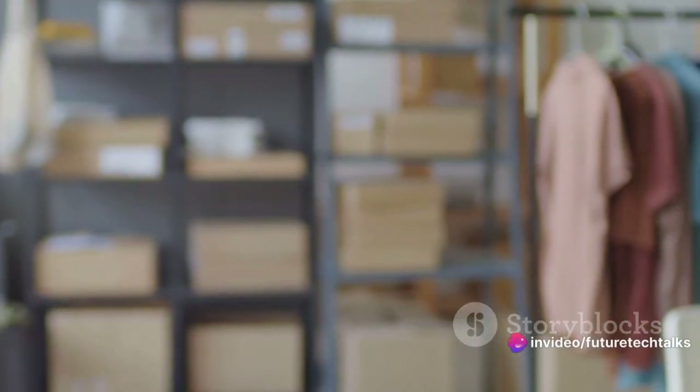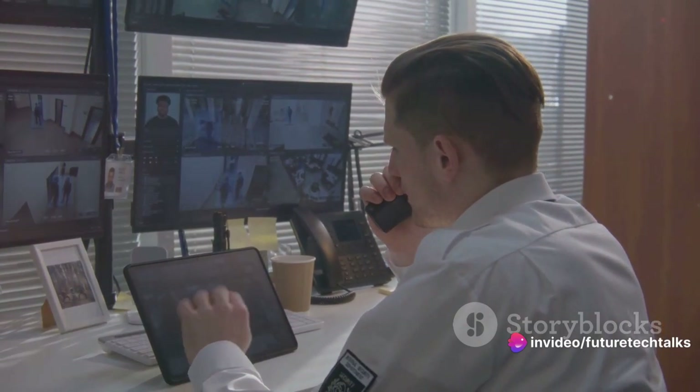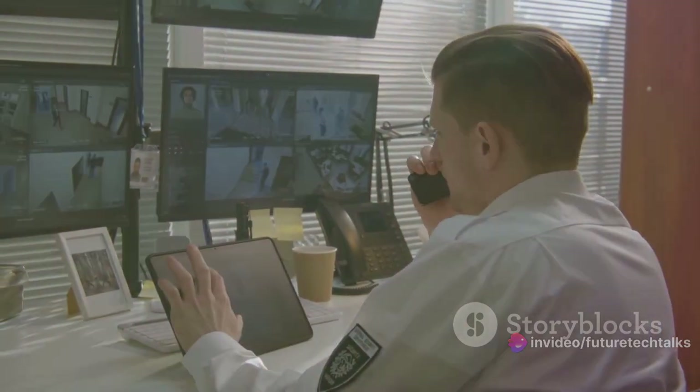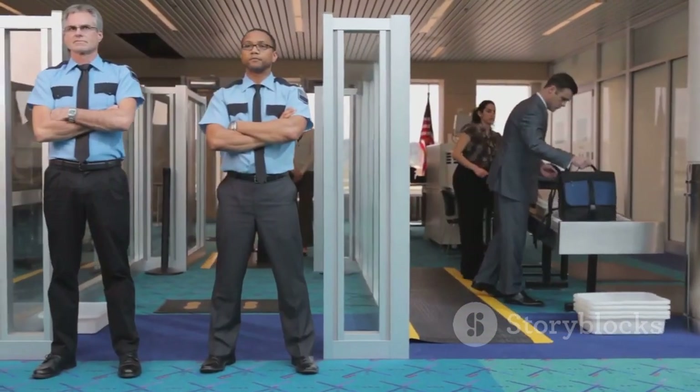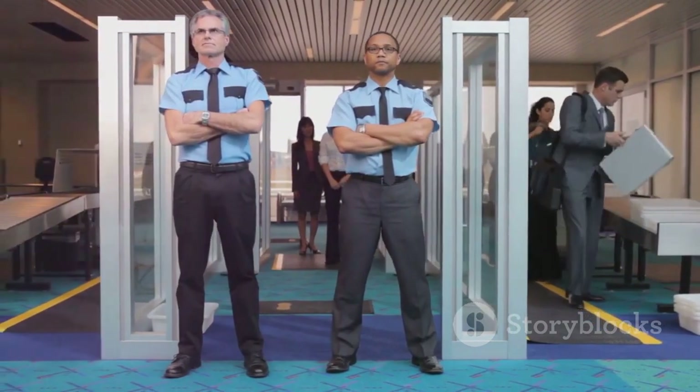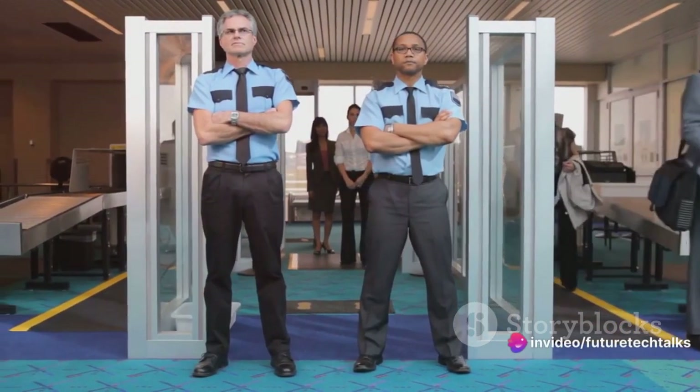Next, we have stateful inspection. Picture a vigilant security guard who not only checks the credentials, but also monitors the activities. The firewall, like this guard, keeps track of active connections and validates packets based on the state of these connections.